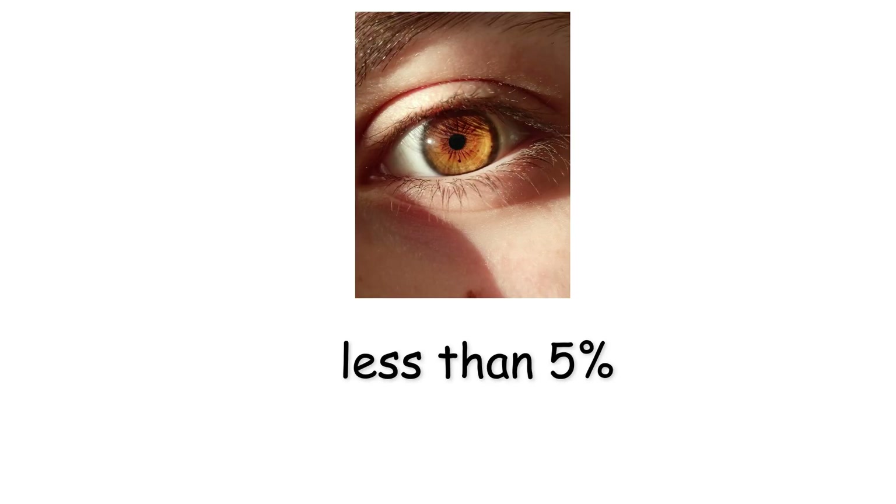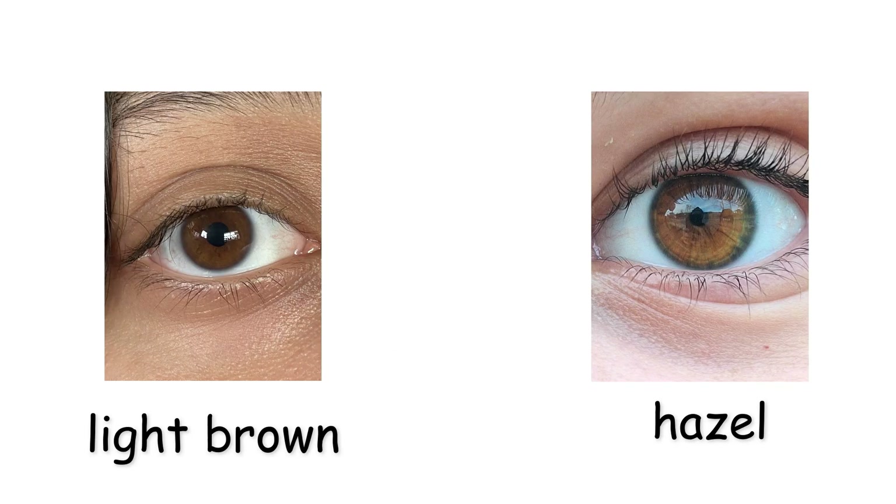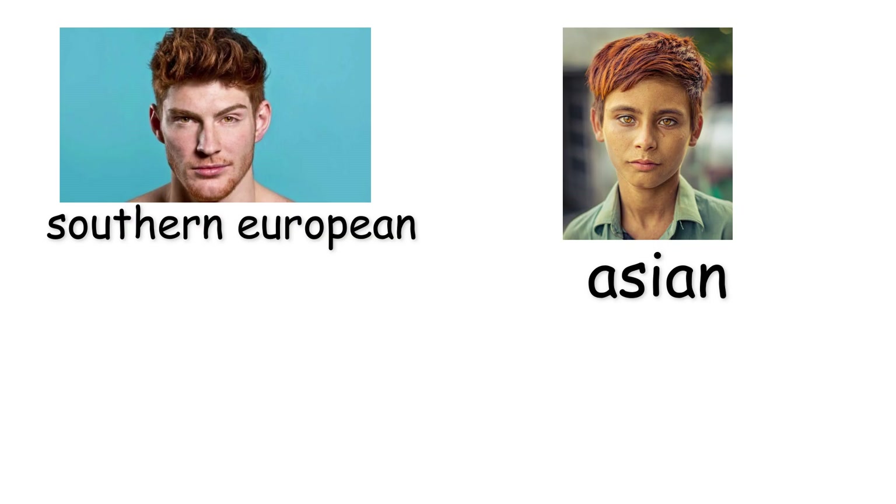Less than 5% of the population has amber eyes, often confused with light brown or hazel, but their uniform golden tone sets them apart. They appear most frequently in individuals of Southern European, Asian, or South American descent.